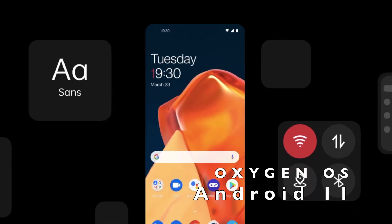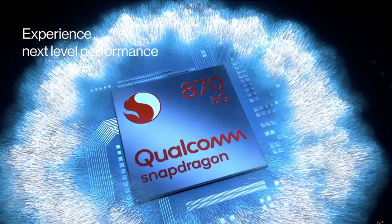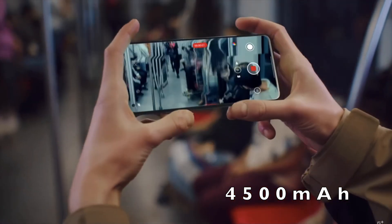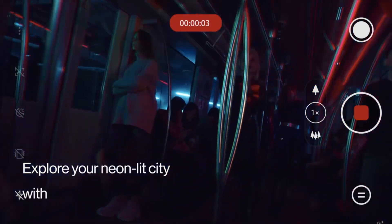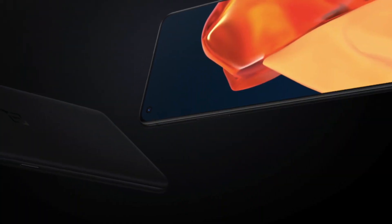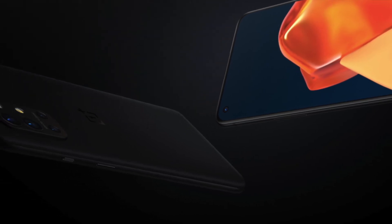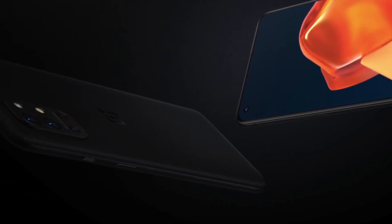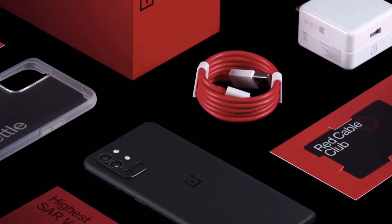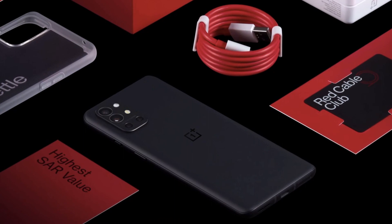It's powered by Android 11 with OxygenOS, the processor is Snapdragon 870, and it has a 4500mAh battery. Bluetooth version is 5.1, NFC enabled, with in-display fingerprint sensor, Face ID unlocking, screen flash, dual stereo speakers with Dolby Atmos, and noise cancellation support. In the box, you get the Warp Charge 65T power adapter, Warp Charge Type-C to Type-C cable, the OnePlus mobile case, and documentation.